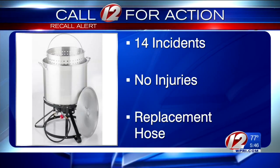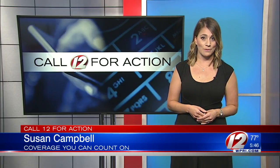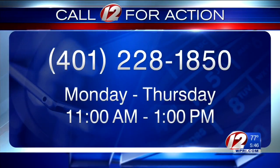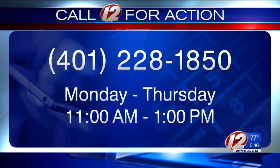Contact the company for a free replacement hose. We have more information about all of these recalls on our website, WPRI.com. If you have a consumer problem you need help solving, contact our Call 12 for Action Center Monday through Thursday from 11 until 1. Our hotline is 228-1850. I'm Susan Campbell, Eyewitness News.